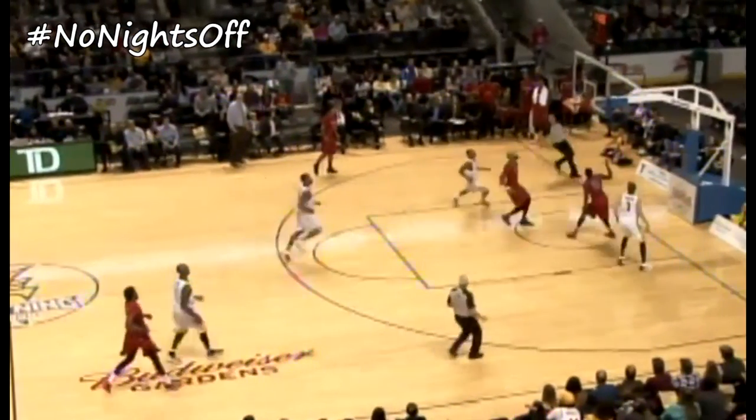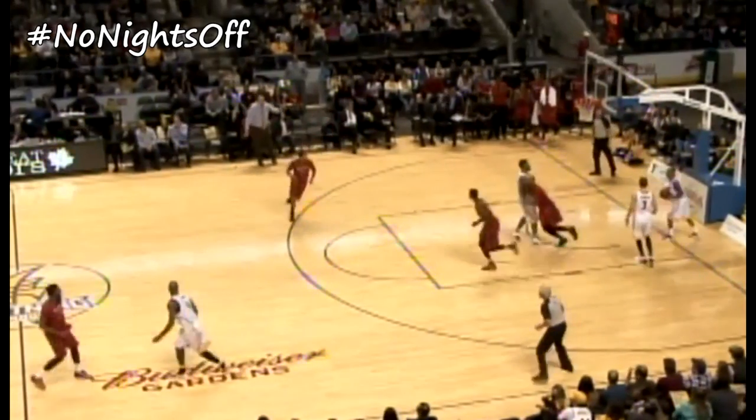In the second half, Brampton picks up their play and took the lead at one point. Richard Amardi with his fast break layup, Akeem Ellis hits a corner three, and then Akeem Scott nails a circus shot. But London's defense was the key, and a pair of Martin Phillips' three-pointers would give them the lead late in the fourth.